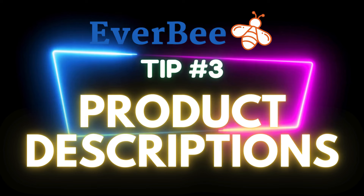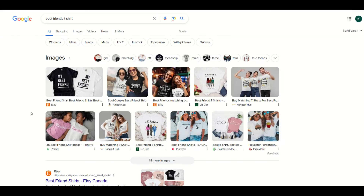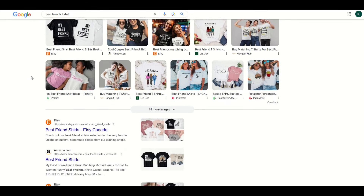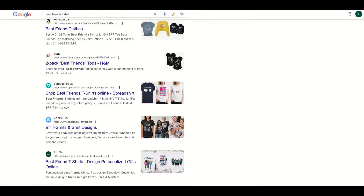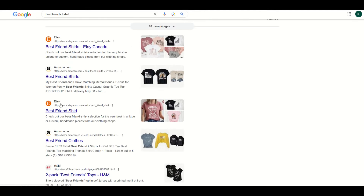Strategy number three is to use really good product descriptions on Etsy. I'm actually going to start on Google. I've typed in 'best friends t-shirt' and we can see Etsy is in those top image results. As I search through the actual results, we can see Etsy, Amazon, Etsy, Amazon, H&M, Spreadshirt — Etsy is near the top. Etsy has pretty good SEO, which stands for search engine optimization.